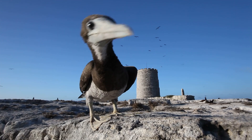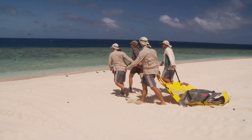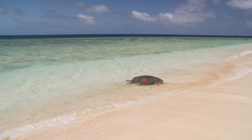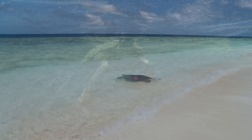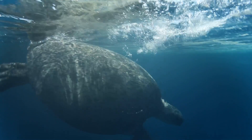This is an ambitious and cutting-edge project, and one that demonstrates the commitment of the Queensland and Australian Governments to the long-term protection of the values and natural assets of the Great Barrier Reef.